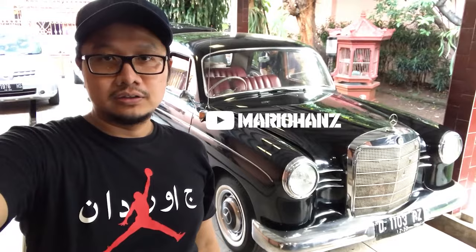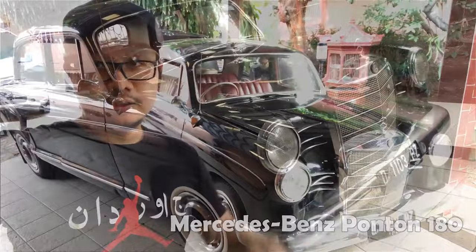Di channel Mario Hans, hari ini gue mau cerita sedikit tentang mobil Mercedes-Benz 180 Ponton dengan nomor rangka W120.